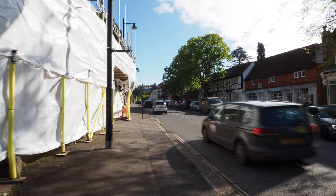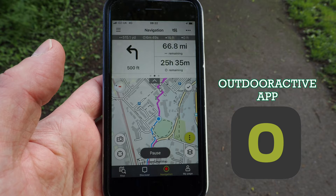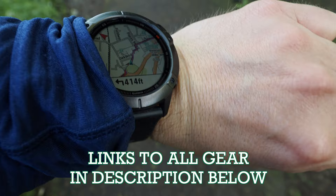How are you navigating this particular walk? Well I'm using Outdoor Active on my phone as well as my Fenix watch as a backup. If you're using these apps I'd highly recommend bringing a power bank because they drain loads - and I've got a whopper of one.